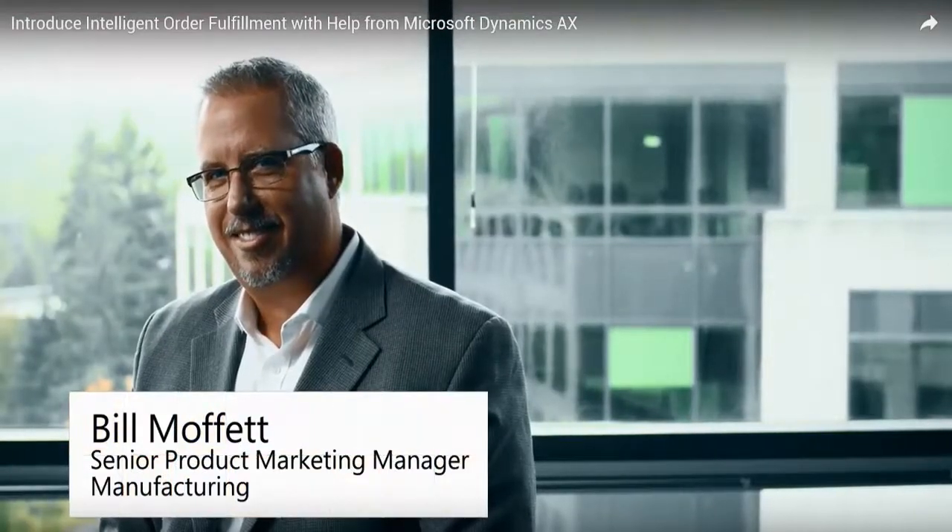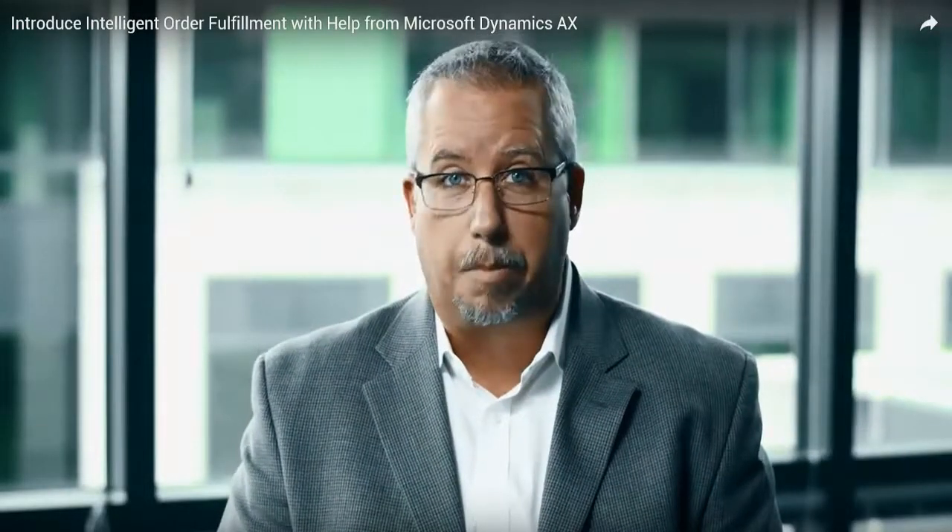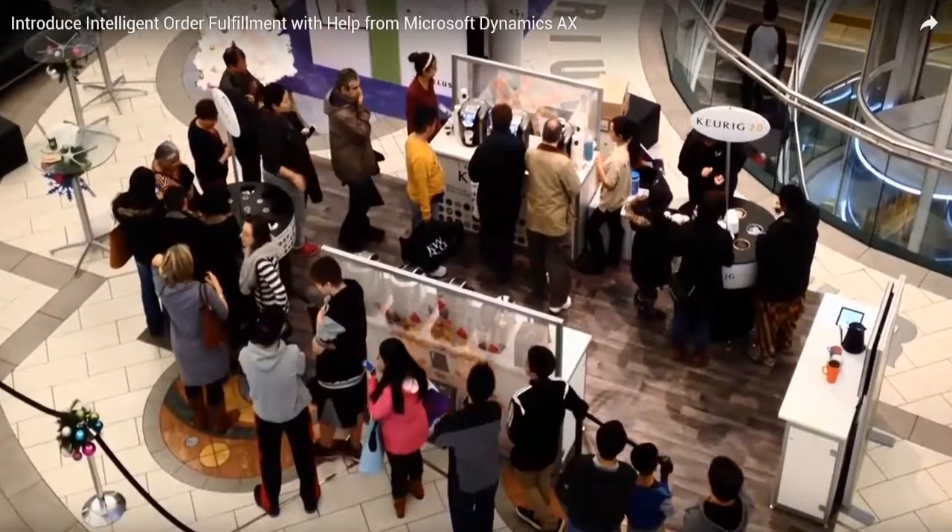Manufacturers are investing tremendous amounts of time and money in technology to improve shop floor operations. But even with the latest intelligent automation and digital manufacturing on the shop floor, supply and demand issues can still cause problems.